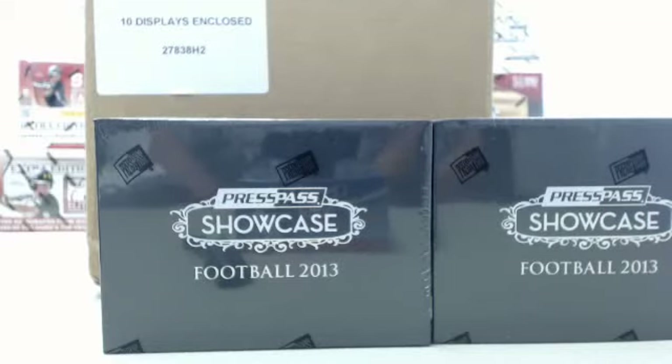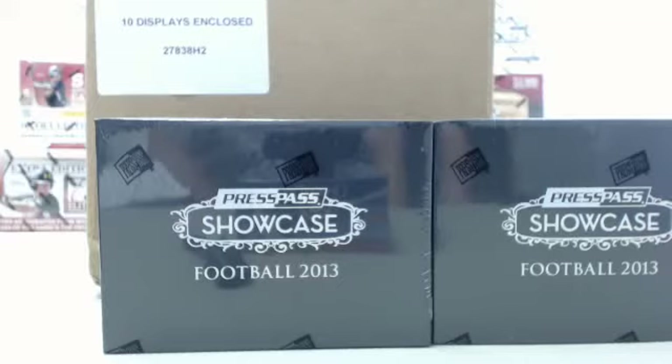Today we have a pair of boxes of 2013 Press Pass Showcase going out to Craig, and when that break is complete we will be breaking a case of 2013-14 Heroes and Prospects hockey hobby boxes. Those boxes are our deal of the day on the website steelcitycollectibles.com — jump on there, buy a couple boxes at a significant deal of the day discount, and we can either break them live for you here today in the break room or ship them out to you. I definitely encourage you guys to take advantage of that special sale pricing on the 2013-14 Heroes and Prospects hobby boxes.